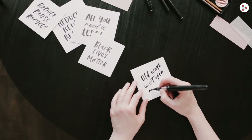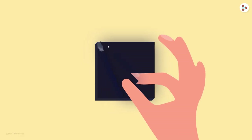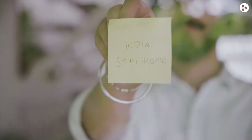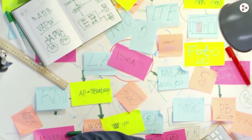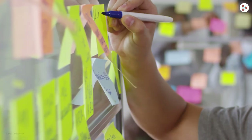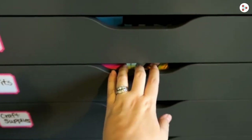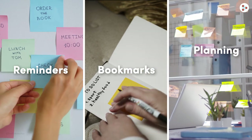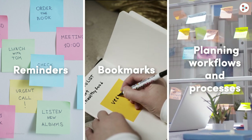But why use a Post-it note when you have a simple paper? Post-its have a sticky glue that helps the piece of paper to stay put so that you don't miss the important stuff. Plus you can always make color-coded notes with bright and playful colors. Post-its have been the most remarkable invention in the history of office and school stationery, from reminders to bookmarks and from planning workflows and processes — Post-its come in handy everywhere.